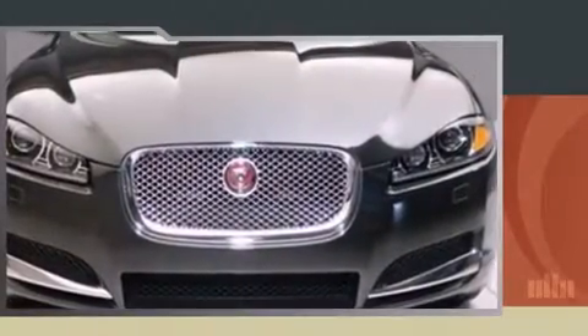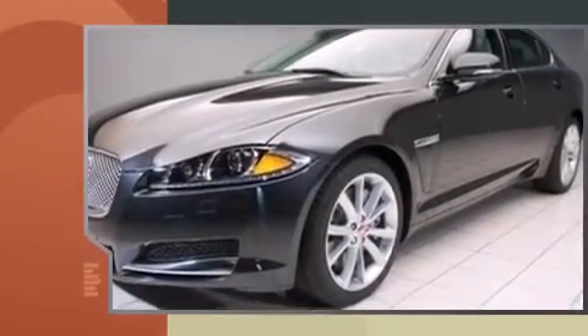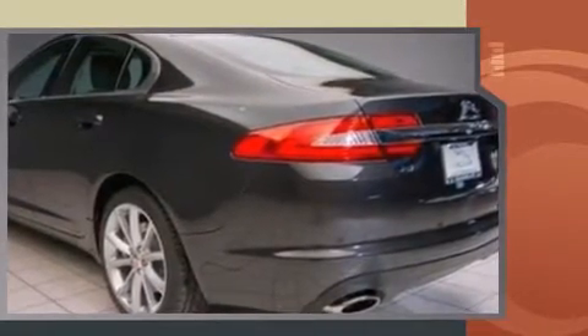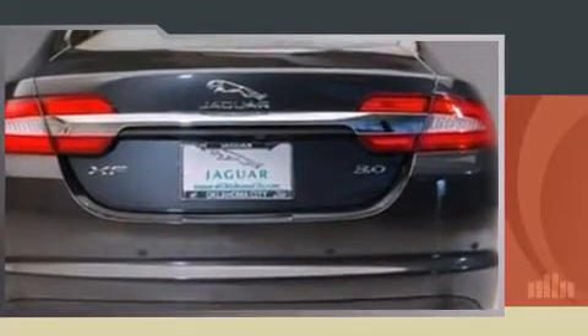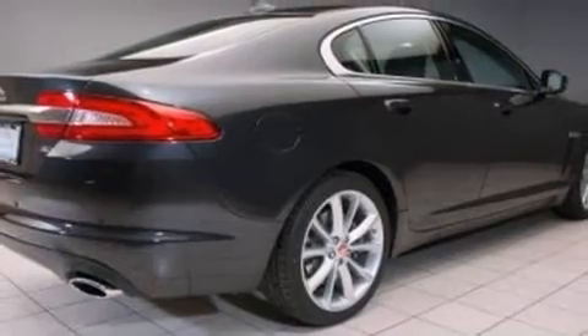Climb inside the 2015 Jaguar XF with fewer than a thousand miles on the odometer. This four-door sedan prioritizes comfort, safety and convenience. It features an automatic transmission, rear-wheel drive, and a three-liter six-cylinder engine. Jaguar prioritized practicality, efficiency, and style.